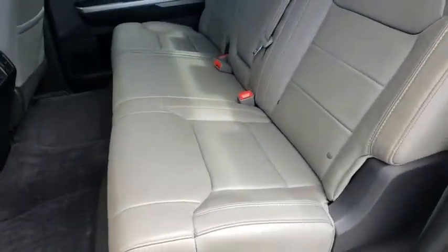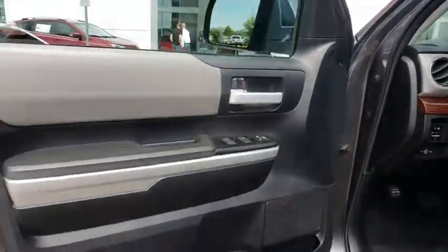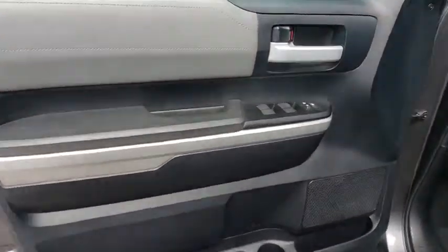Leather-wrapped steering wheel, adjustable steering wheel, power steering, floor mats, four-wheel disc brakes, auto-dimming rear-view mirror, four-wheel drive, cruise control, aluminum wheels, universal garage door opener.